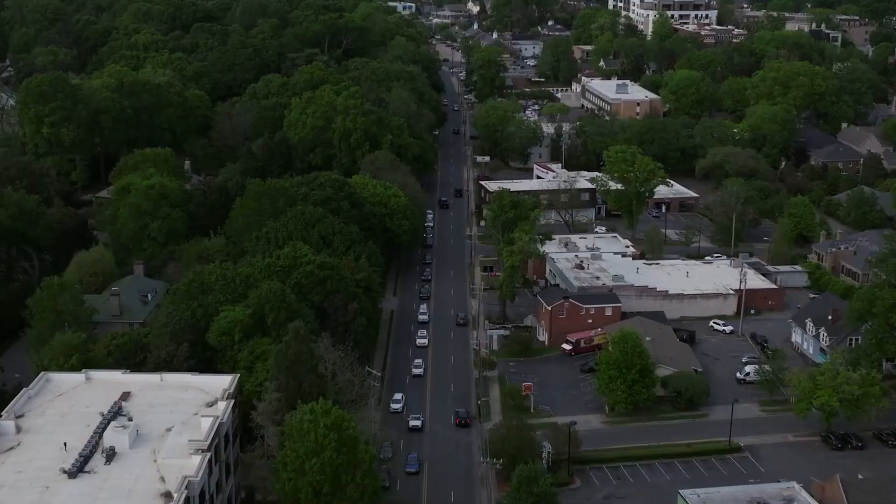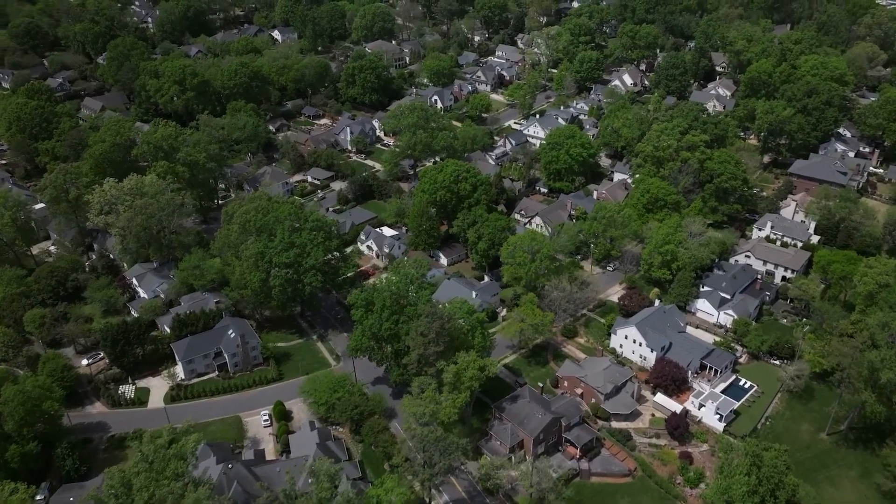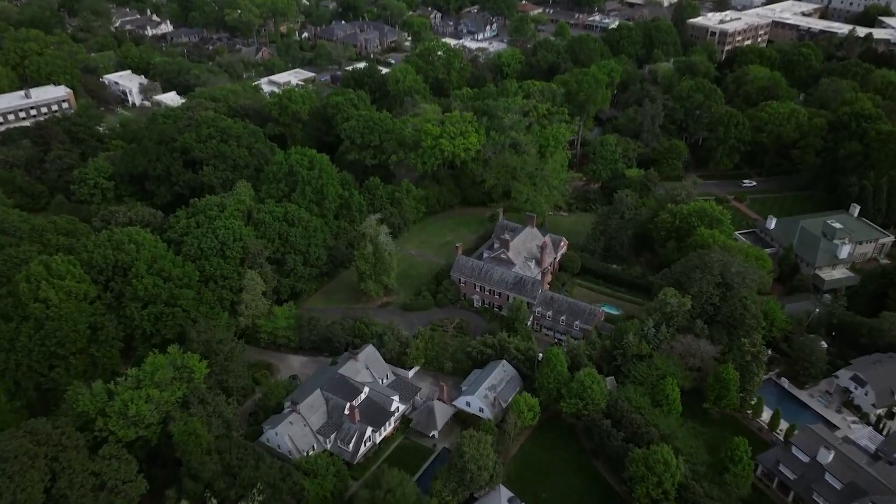Myers Park does feel a little isolated from the rest of Charlotte. I can't classify it as urban living, but its location — just south of uptown — gives really easy access to Dilworth, uptown, and South End. It doesn't have a lot of walkable amenities, so it's not really urban or suburban — it's just a stunning, well-established community.